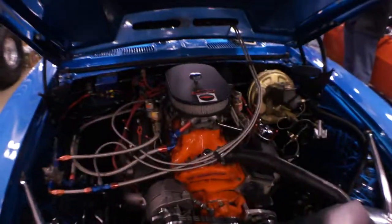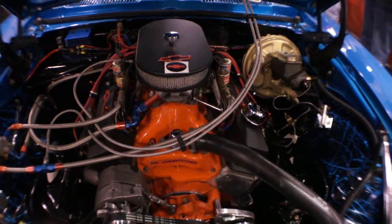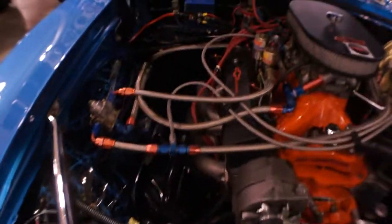It was dyno'd to 540 horsepower at the rear wheels before the 250 shot of nitrous. However, we don't run the nitrous and never have run the nitrous. But it was set up to be a nitrous motor, so we have detuned it for a streetable — incredibly streetable — fast car.